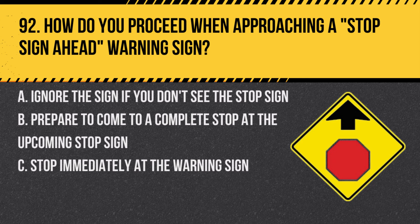Question 92. How do you proceed when approaching a stop sign ahead warning sign? A. Ignore the sign if you don't see the stop sign. B. Prepare to come to a complete stop at the upcoming stop sign. C. Stop immediately at the warning sign. Answer: B. Prepare to come to a complete stop at the upcoming stop sign. The warning sign gives you advance notice of the stop sign.